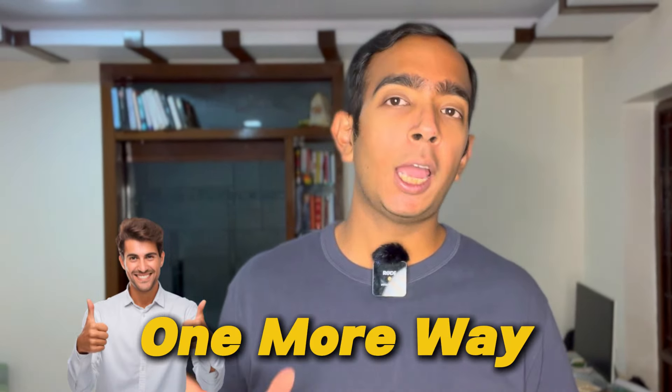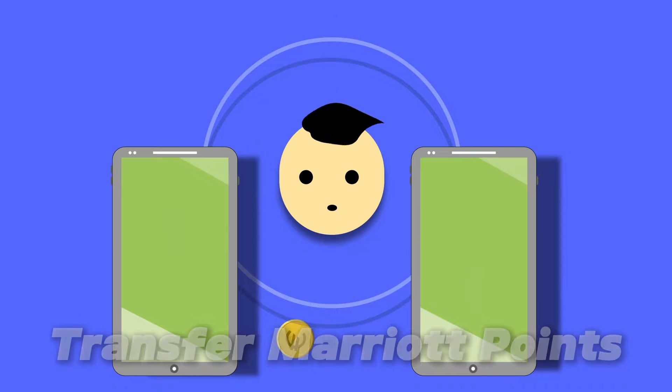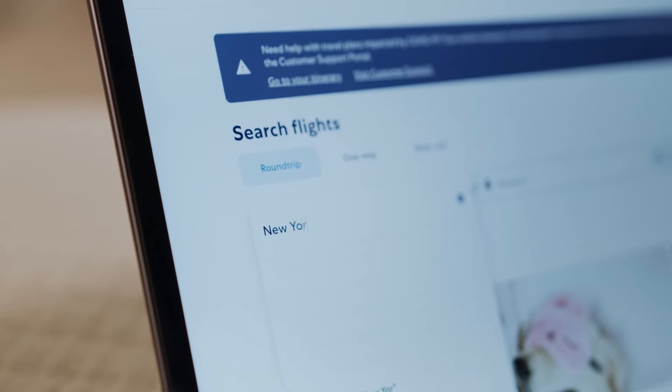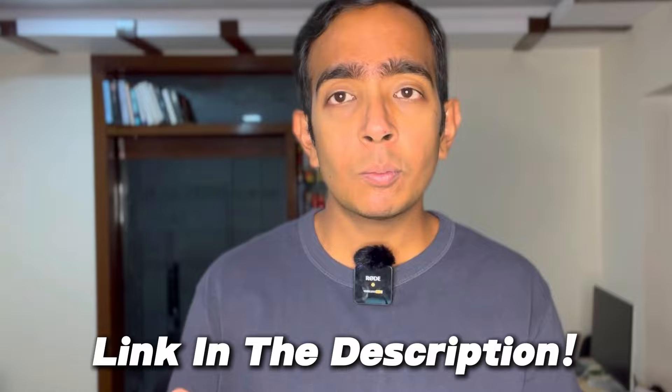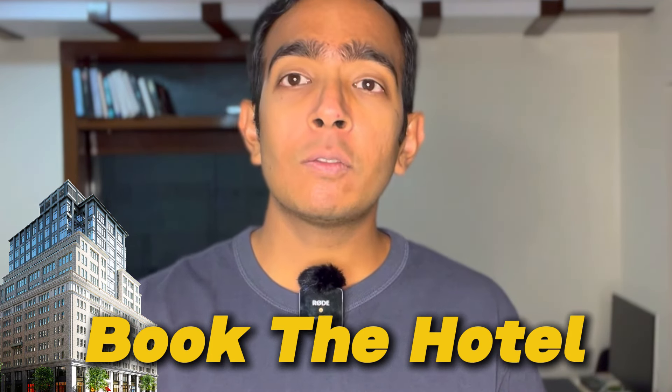There is actually a third way as well. You can transfer the Marriott points themselves. Instead of doing all the booking and calling customer care, you can transfer the Marriott points directly. Once you transfer, they can do the booking themselves based on where they want to go. You can transfer up to 1 lakh points in a calendar year to anyone you like. The transfer process is very easy — there is a link in the description box. You open that link, put the membership number of the other person, hit the transfer button, and the transfer is completed. The credit to the other person's account is instant, and that person can use the points to book the hotel.